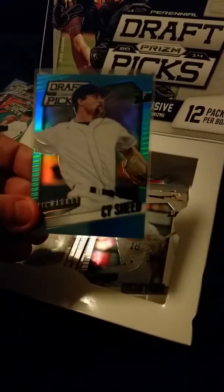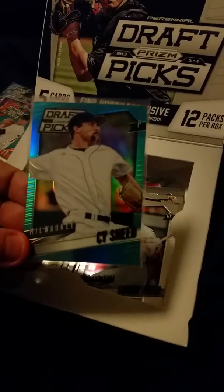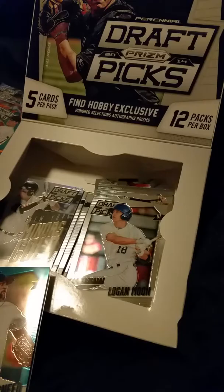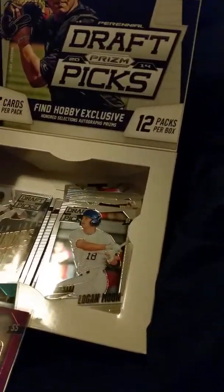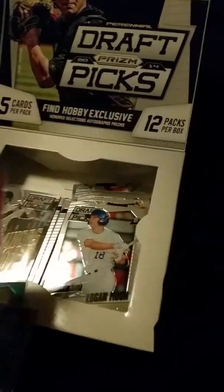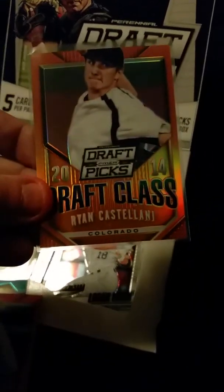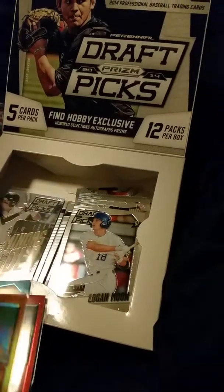For the signed numbered cards, I got Psy Sneed numbered /199, Jake Peter numbered /149, Grant Holmes also /149, and then Ryan Castellani — hopefully he turns out to be some incredible pitcher — numbered /60.